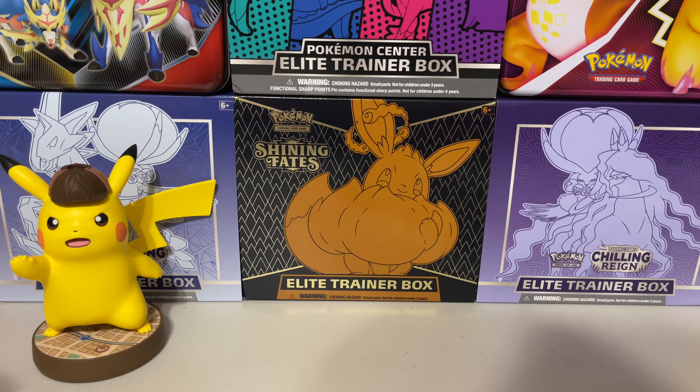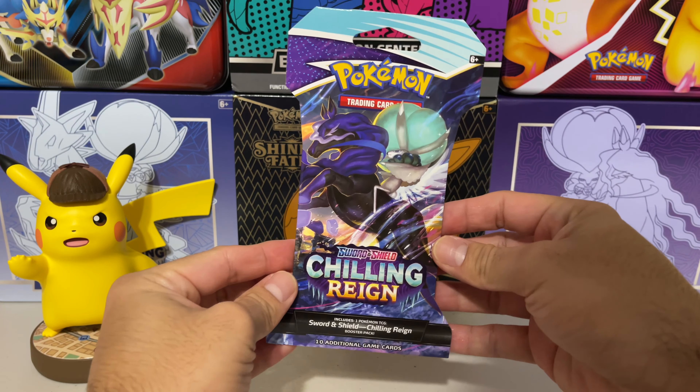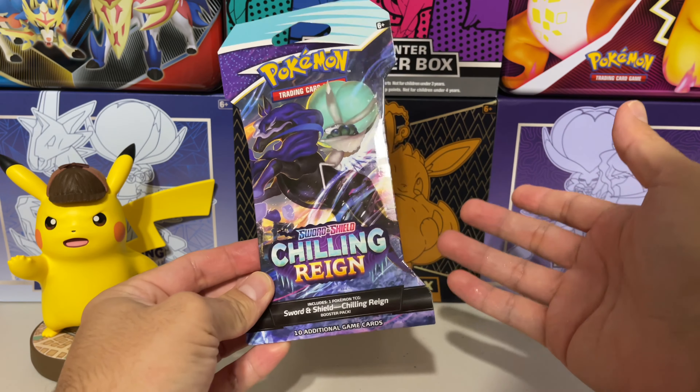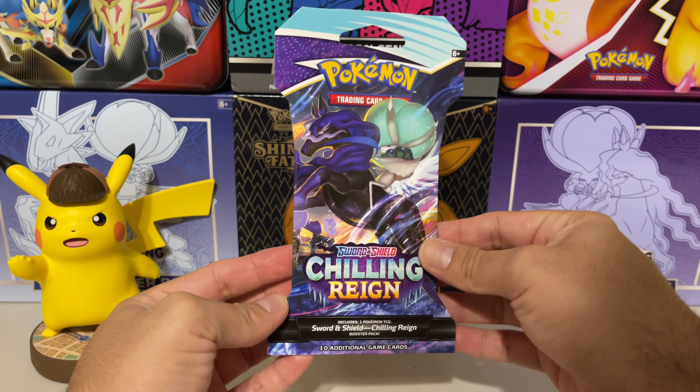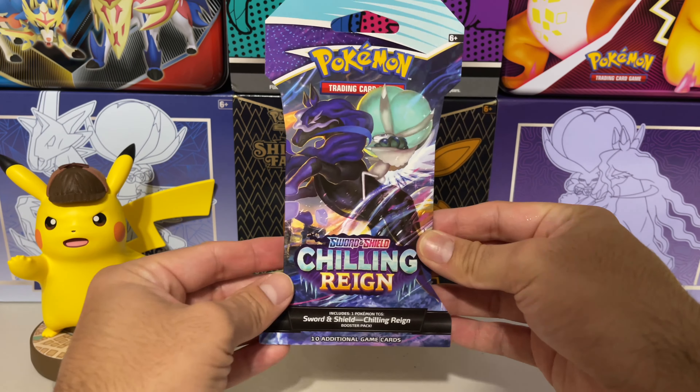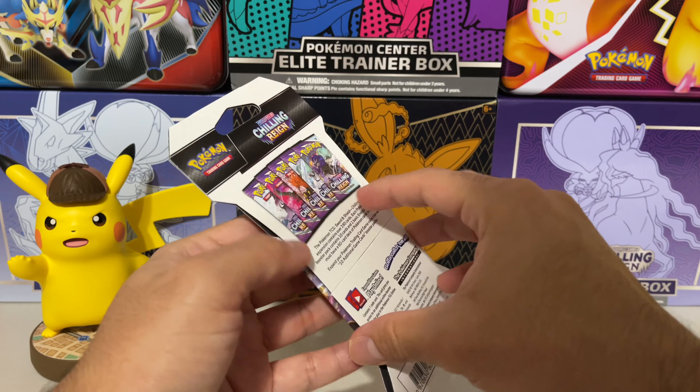To close out this video we're gonna see if we can get some one-pack magic. Since I didn't really buy anything in this video I do have a few of these Chilling Reign single blisters that I figured we could use just for situations like this. Let's see how we do with this single pack.